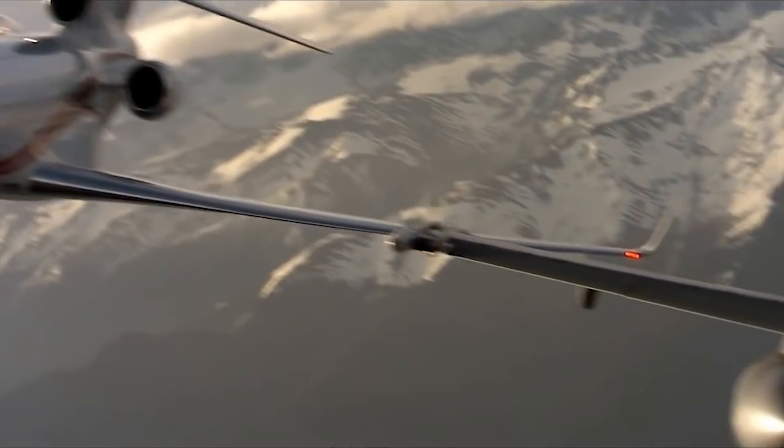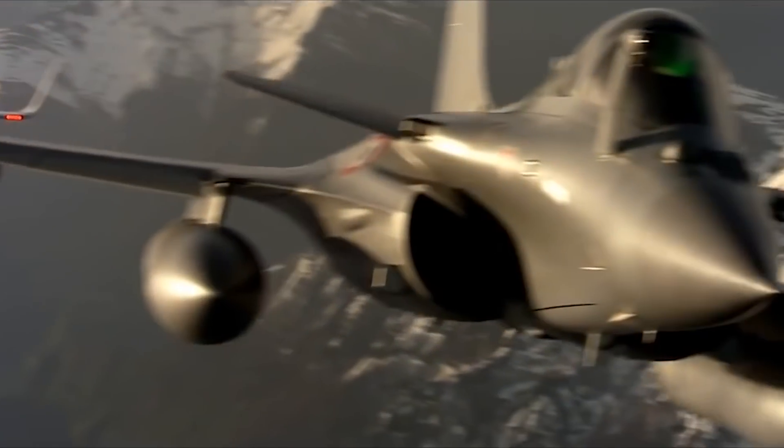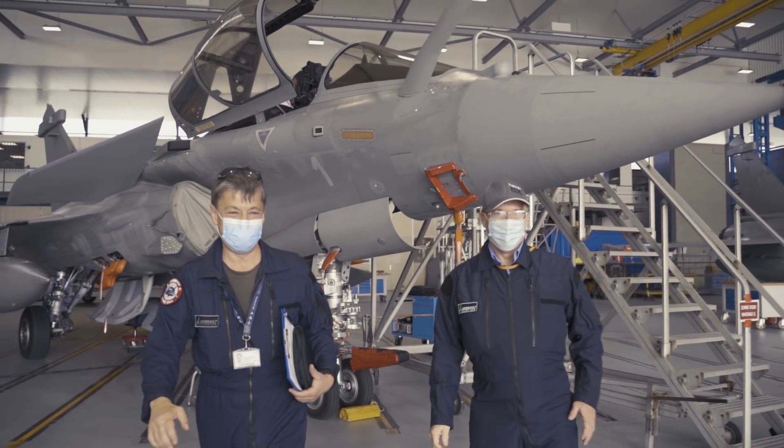I joined Dassault Aviation in 2005. By that time, the Rafale was already flying with just one single throttle for two engines. And usually when we make something simple, it works well. So we say: one axis, one command.